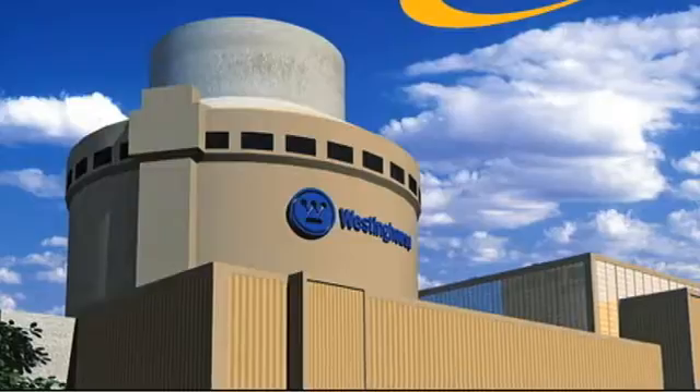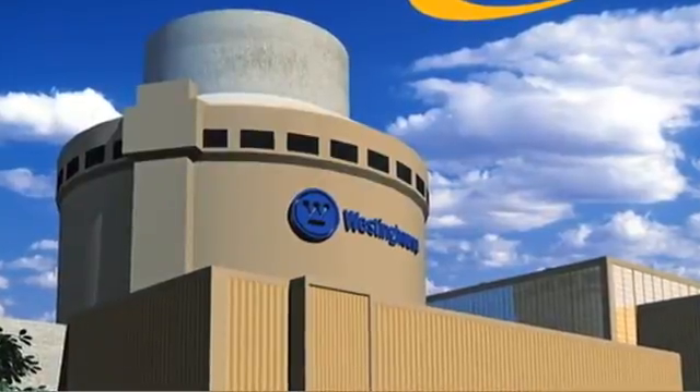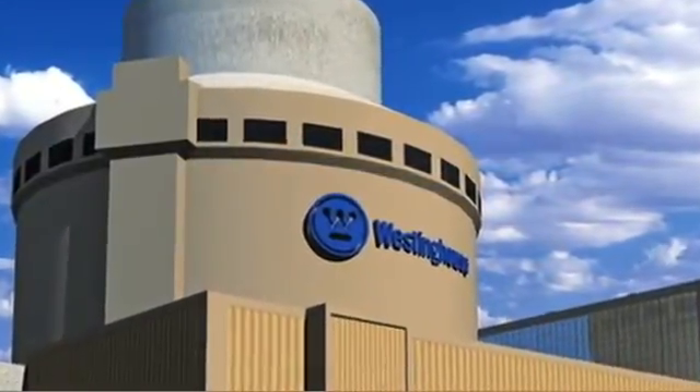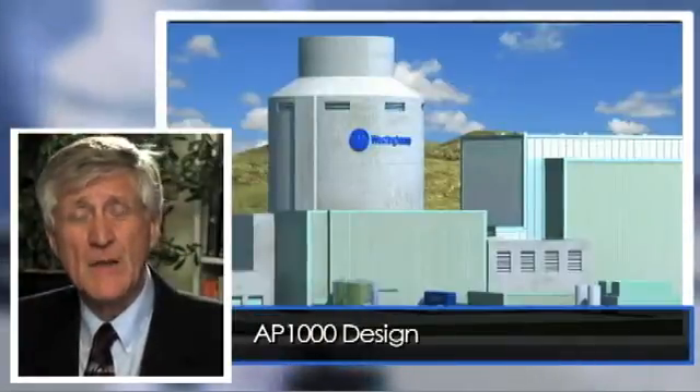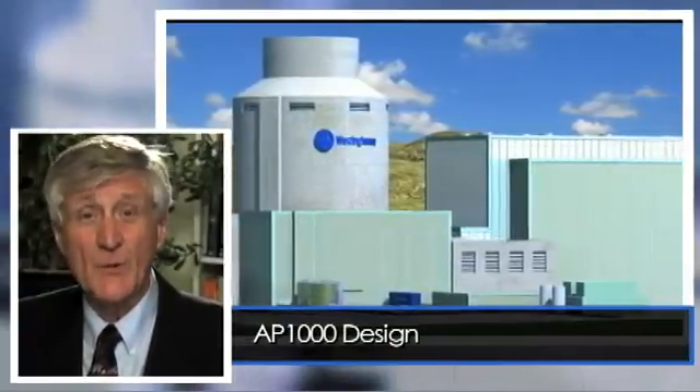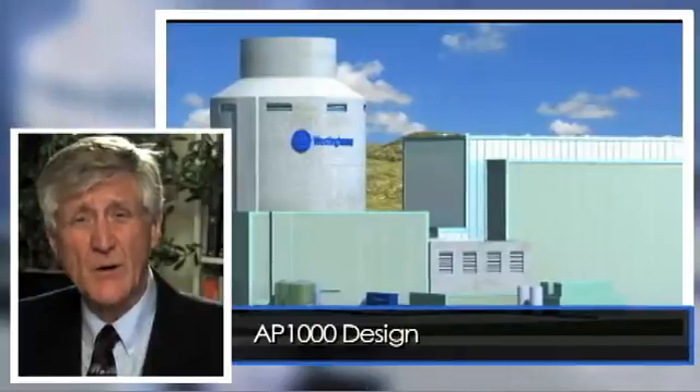Fairwinds was retained by the AP1000 Oversight Group to take a look at one reactor built by Westinghouse Toshiba — it's called the AP1000 design. They asked us to evaluate Fukushima in relationship to this AP1000 design to see if it really is safe enough. This AP1000 design is different than any reactor that's ever been built. There are several being constructed in China right now and about a dozen proposed in the southeastern United States.